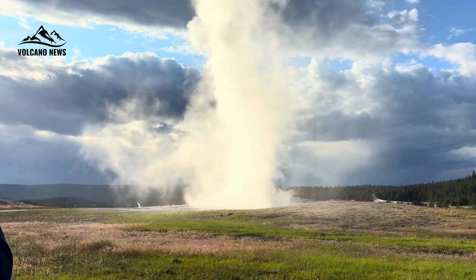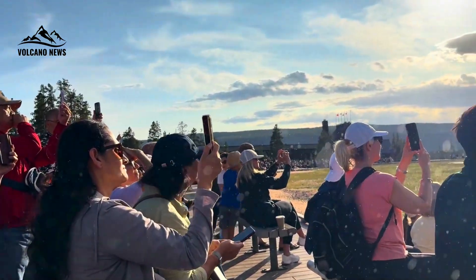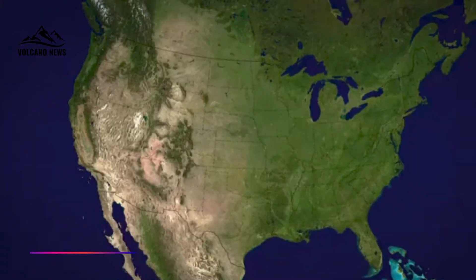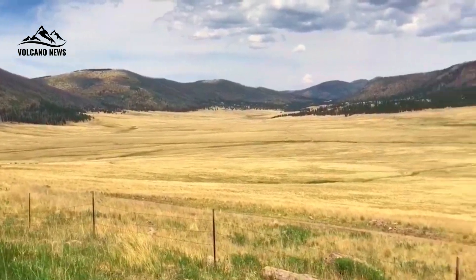Fischer pointed out that Yellowstone's system bears striking similarities to another supervolcano, the Valles Caldera in New Mexico. Though smaller in scale, the Valles Caldera also produced massive eruptions about a million years ago and provides an important comparative case study for what might happen in Yellowstone's future.